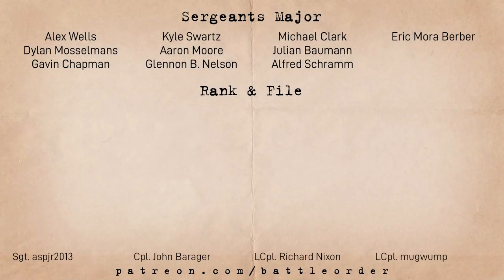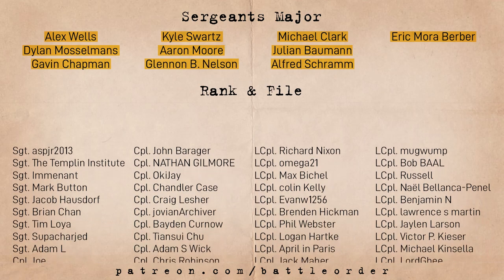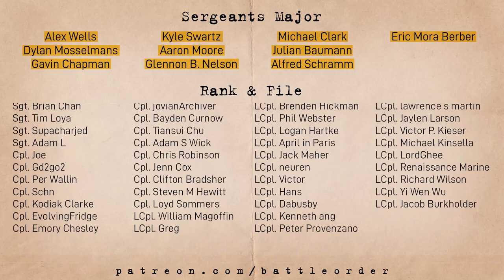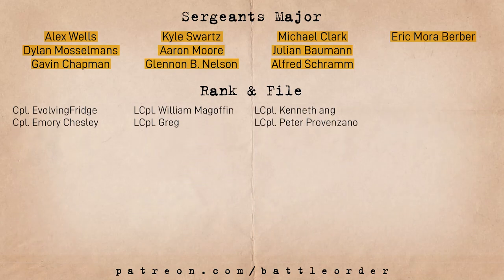First, I'd like to thank our Patreon supporters who allow us to cover more interesting but less popular topics. If you want to help Battle Order grow and get a bunch of perks including early access to videos, consider supporting us at patreon.com/battleorder.